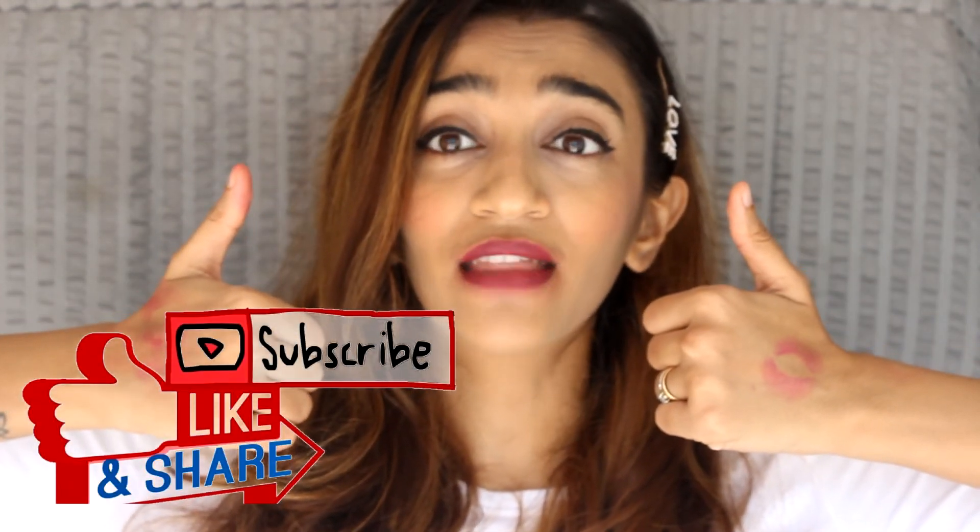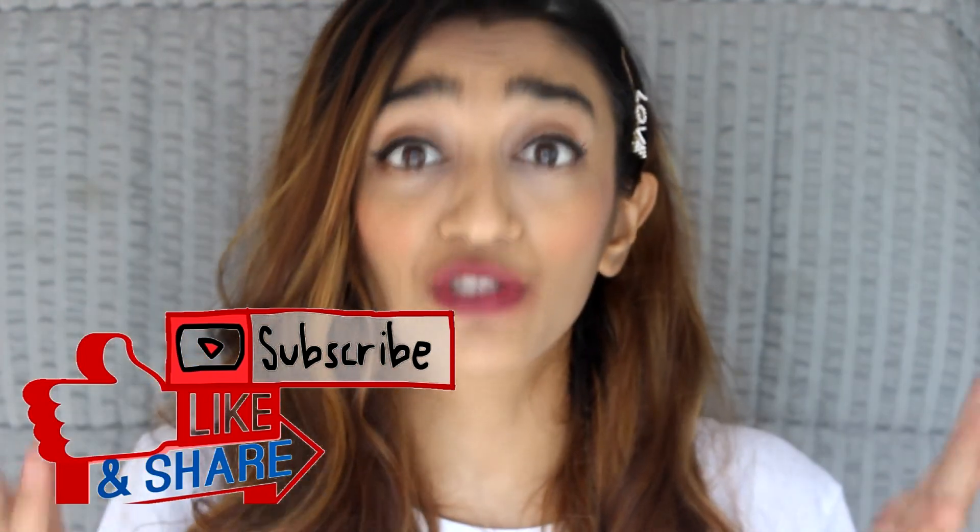Let me know in the comments which is your favorite shade, and if you have any dupes, share those too. If you liked this video, give it a big thumbs up and don't forget to subscribe — subscription is absolutely free. Until next time, take care of yourselves and miss me!